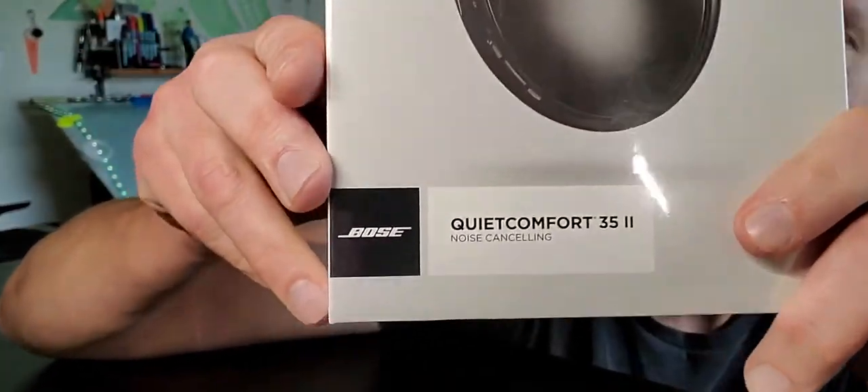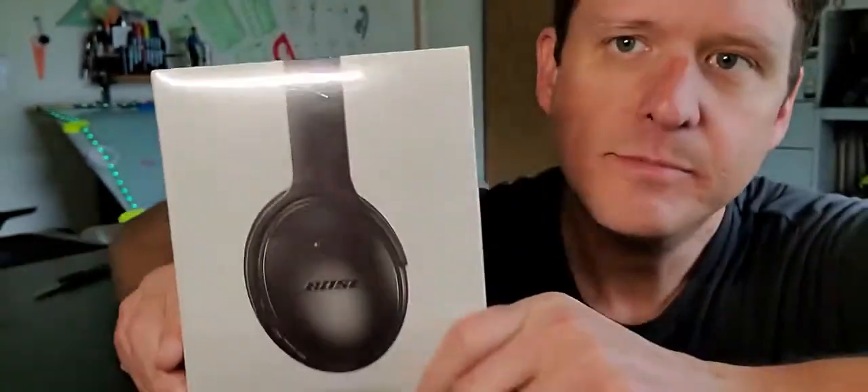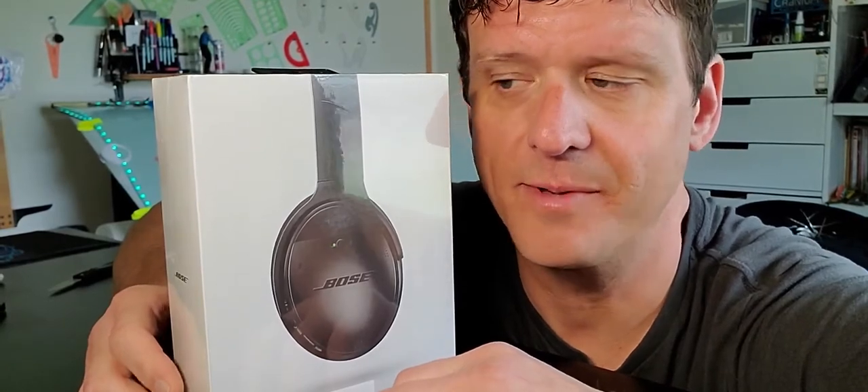This one is the Bose QuietComfort 35 II. I'm excited. It's a big investment for me, but it's been something I've been needing to have for a long time now, and it was time to do it. So here we go, let's pop it open.